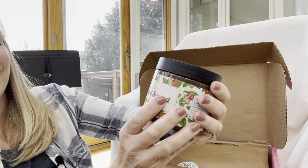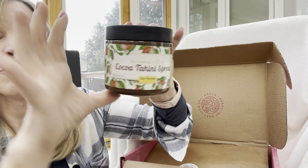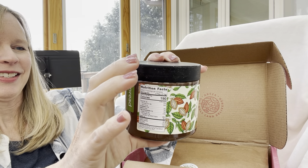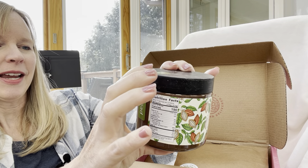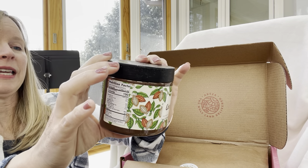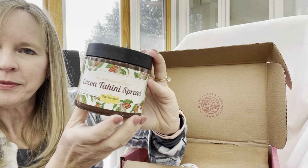Next is the cocoa tahini spread — I am going to love this! Look how big that jar is, awesome! It has sesame, peanuts, nuts, almonds, raw tahini (which is the sesame spread), white sugar, and cocoa powder.